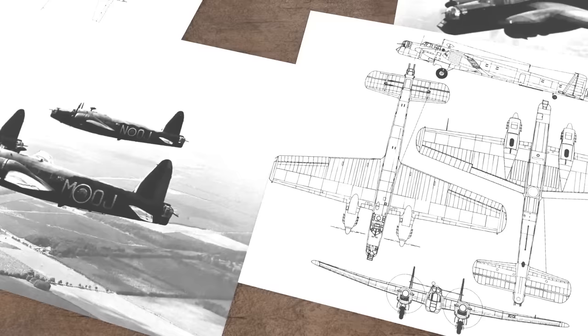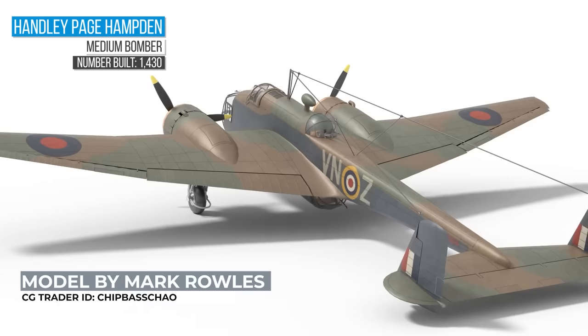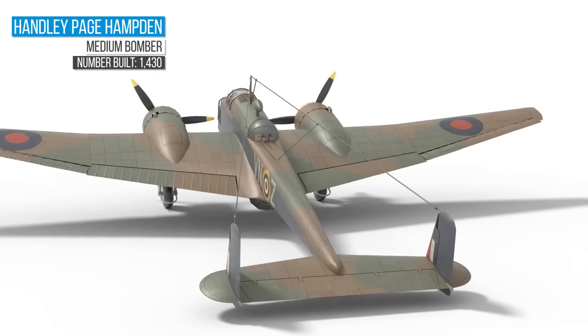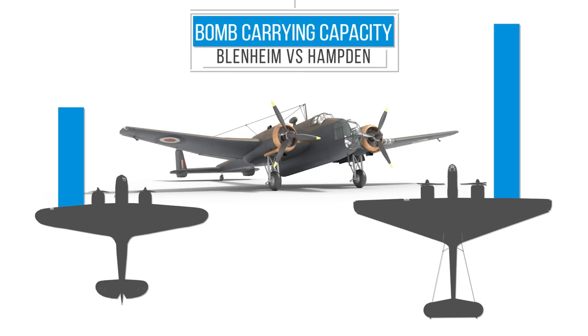In the first half of the Second World War, RAF Bomber Command relied on three twin-engine medium bombers to carry out its early offensives. There was the Vickers Wellington, the Armstrong Whitworth Whitley, and the Handley Page Hampden. Though on paper it's listed as a medium bomber, the Hampden was significantly lighter than the Wellington and the Whitley. It also carried a smaller bomb load, and it had a considerably reduced defensive armament.